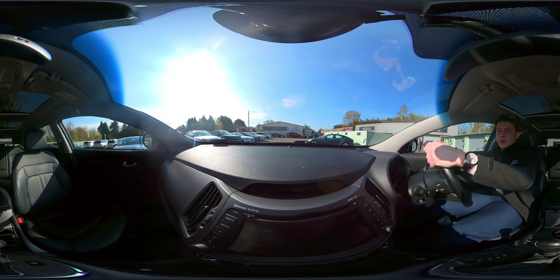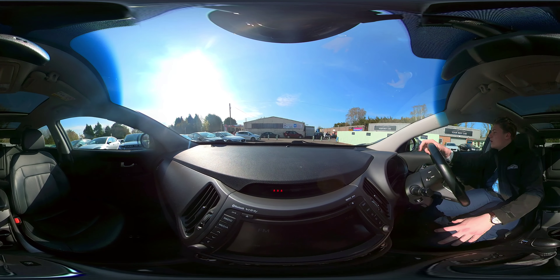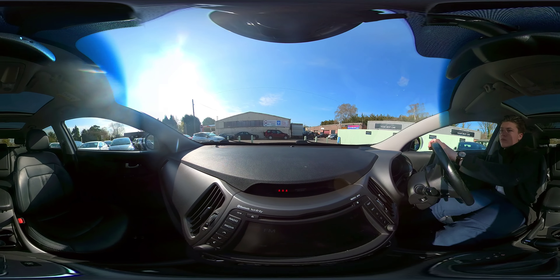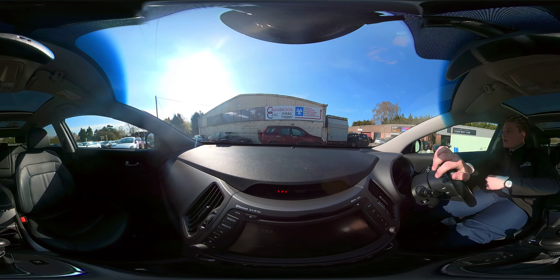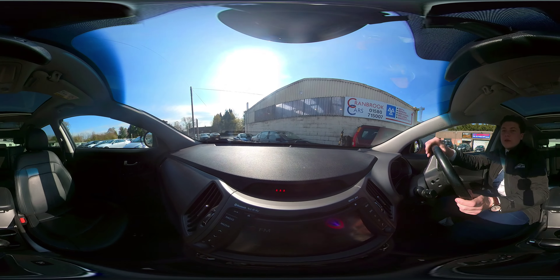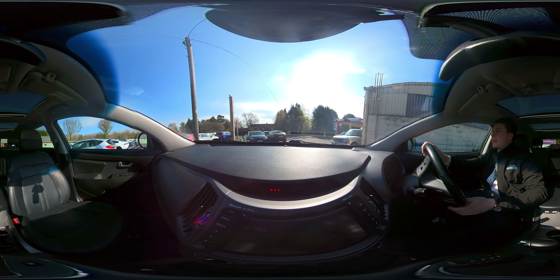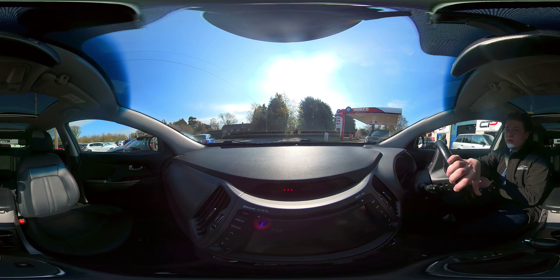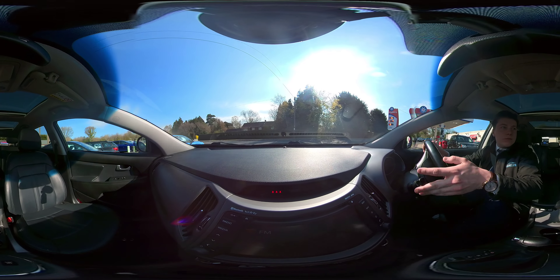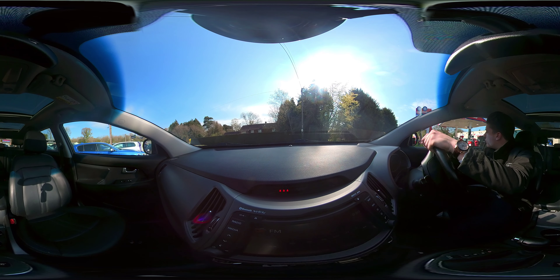Hello ladies and gentlemen, today we are in a Kia Sportage. This particular car is a diesel, it's got full leather interior and as you can see you've got the two panoramic sunroofs — one for the front and one for the rear passengers. I'm excited to take this out for a drive today, I've heard some brilliant reviews on this car, so let's get out to the main road and go for a quick drive.